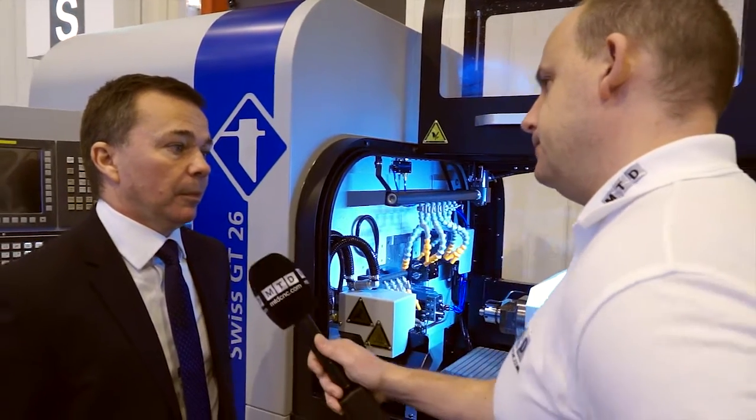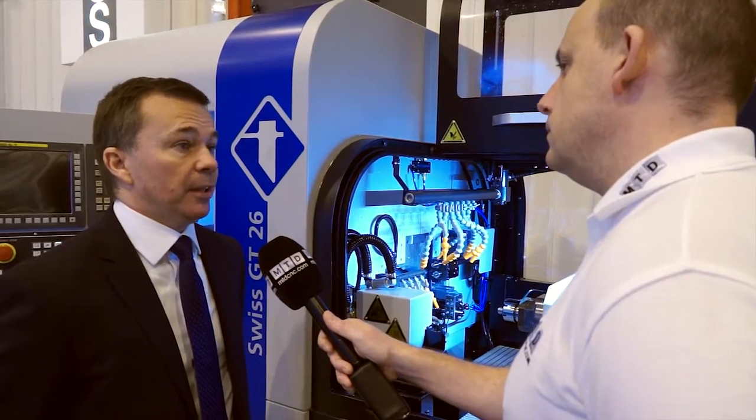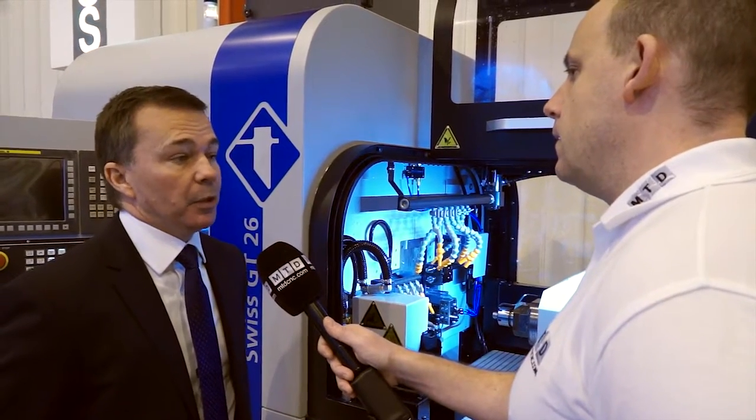David, you've had a lot of success with these machines and sold them into the UK market — why do customers buy it? Mainly it's flexibility. The machine is very rigid and very stable — we see that from customer feedback. The build of the machine from the ground up has been developed to stabilise the temperature as quickly as possible, with independent cooling circuits for the spindles and the guide bush.